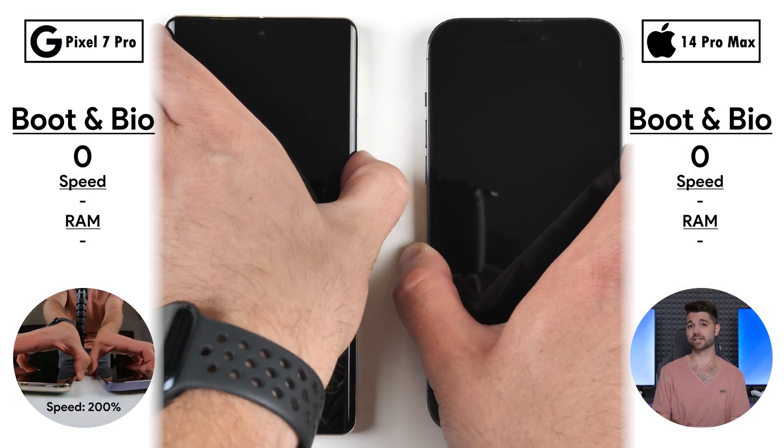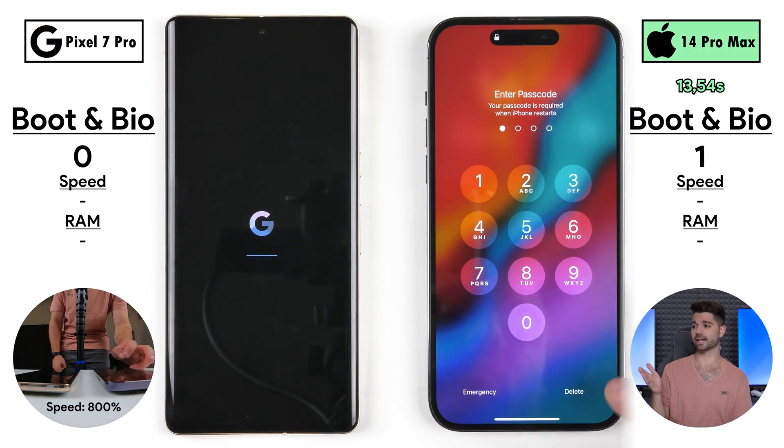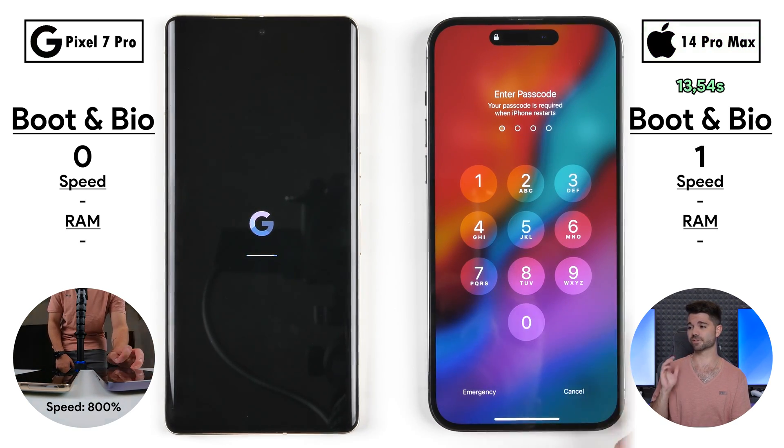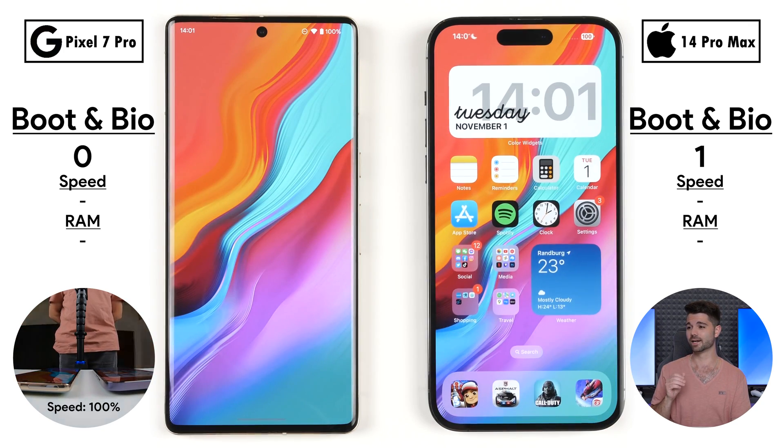We're kicking things off with a simple boot to see which one powers on quicker. The point is allocated toward the iPhone 14 Pro Max, picking up its first point — doing it in just under 14 seconds, as opposed to over 40 seconds on the Pixel.